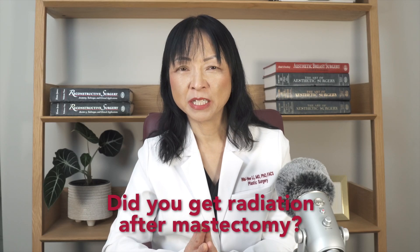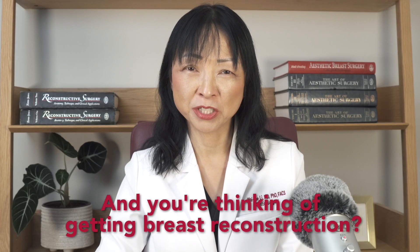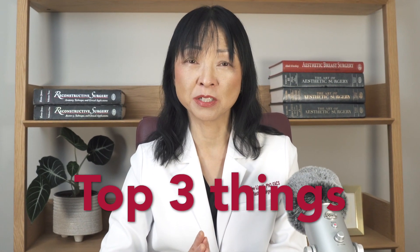Did you get radiation after mastectomy and you're thinking of getting breast reconstruction? If so, in this video I'm going to share with you the top three things you need to know to get successful breast reconstruction.